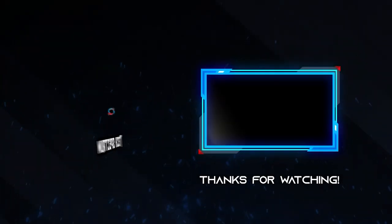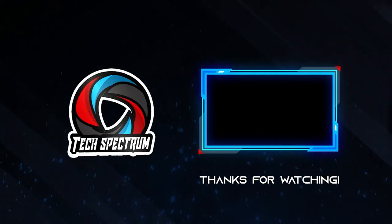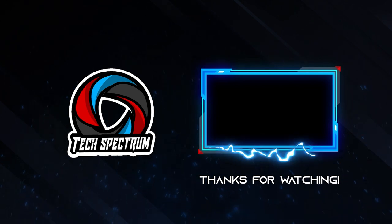That's it for our list, thanks for watching. Don't forget to subscribe and check the links below to support the channel. Click the next video to watch more reviews. Until next time, this has been TechSpectrum.